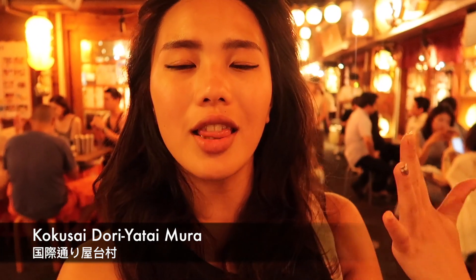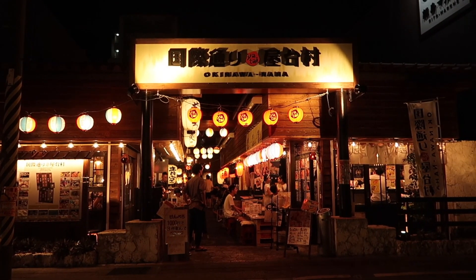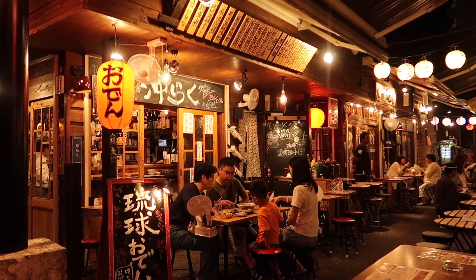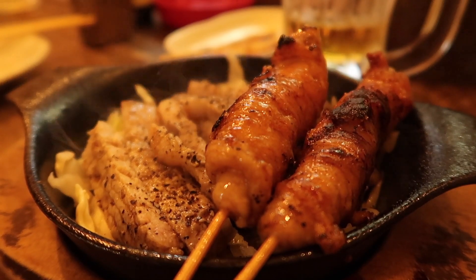When you come to Kokusai Dori you've got lots of food options — steak houses, barbecue restaurants, sweet shops, ice cream shops. However, last time I accidentally found a place called Yatai Mura. Yatai are portable food trucks that come out at night. At Yatai Mura you have a variety of choices and the best part is it's not expensive — for two people, yakitori skewered chicken was around 4,000 to 5,000 yen, which is not bad at all.